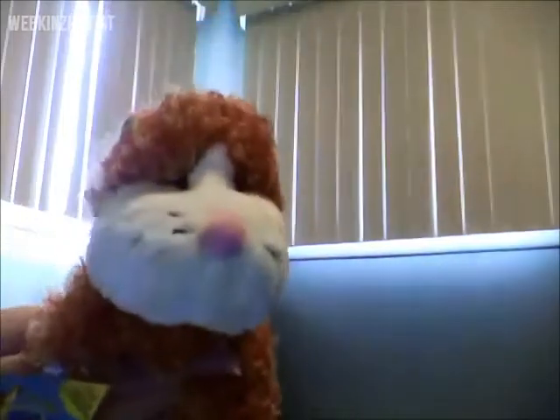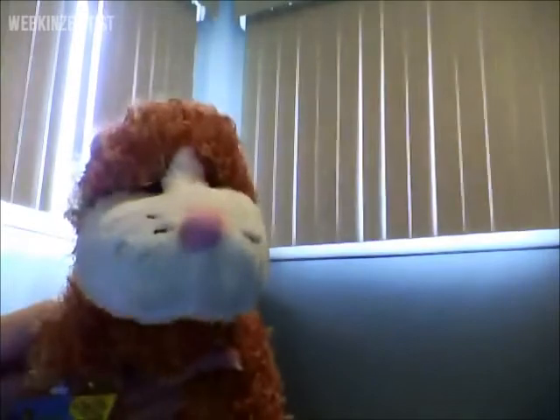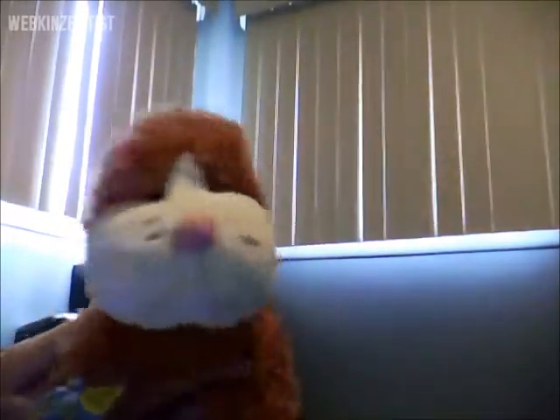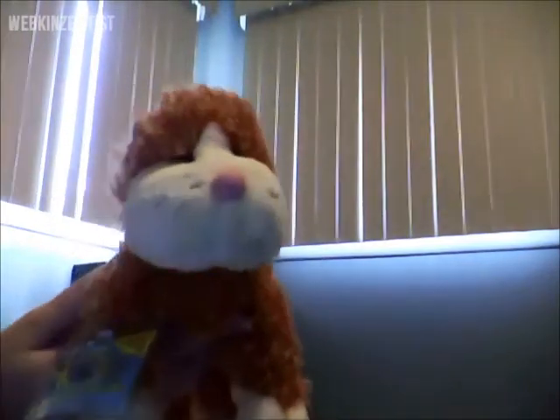The seller had a little note saying enjoy it and thanks for purchasing. I've decided to name him Clyde because I'm a huge Bonnie and Clyde fan. If I were to get a Cheeky Dog, her name would be Bonnie — obviously they'd be together. It was a pretty good deal.